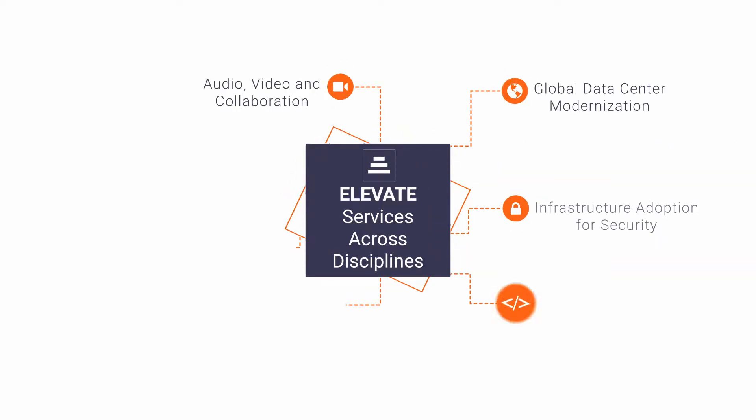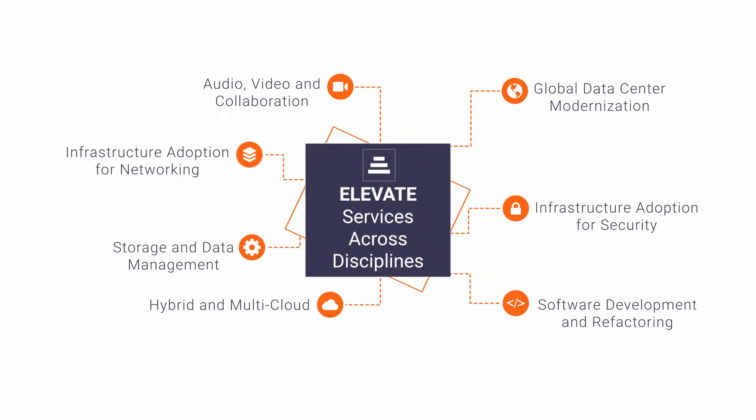Hello, I'm Paul Zoda, a solution architect at Rahi Systems. Thank you for taking the time to join me today as I discuss Rahi Systems' Elevate Services for Security. With Rahi's Elevate Services, we can transform and modernize your security solutions.